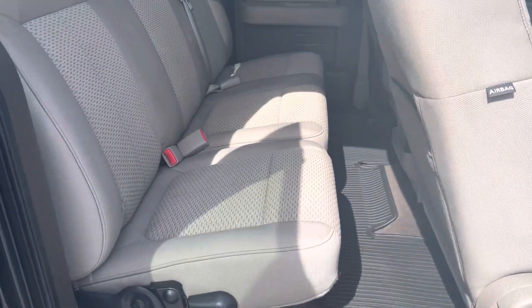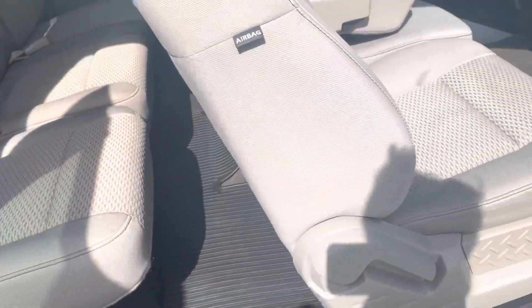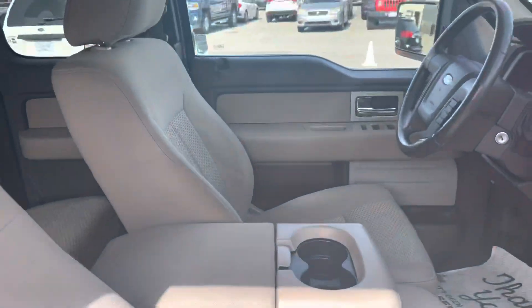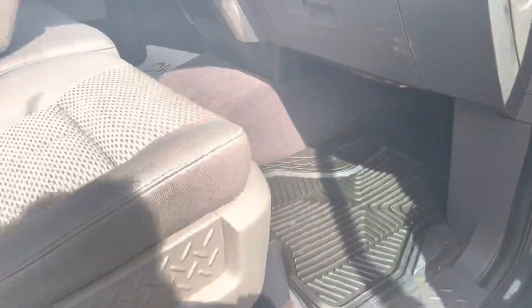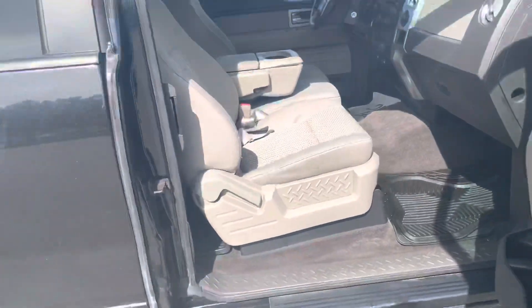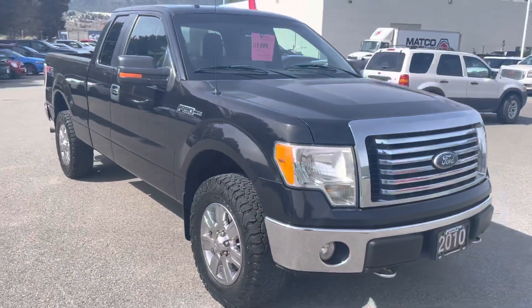Into the interior here for you. Overall condition is really good. All weather mats with this truck as well. He took really good care of this truck for sure. There you have it — 2010 F-150 here at Penticton Honda.